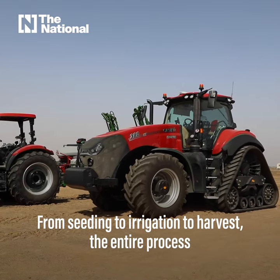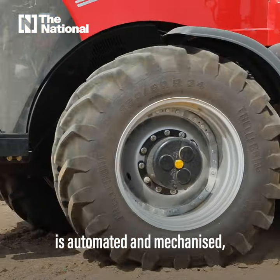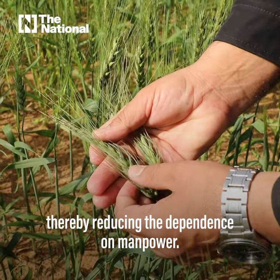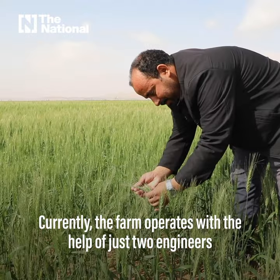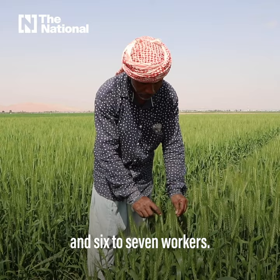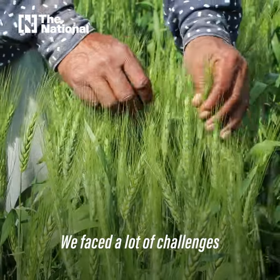From seeding to irrigation to harvest, the entire process is automated and mechanized, thereby reducing the dependence on manpower. Currently, the farm operates with the help of just two engineers and six to seven workers.